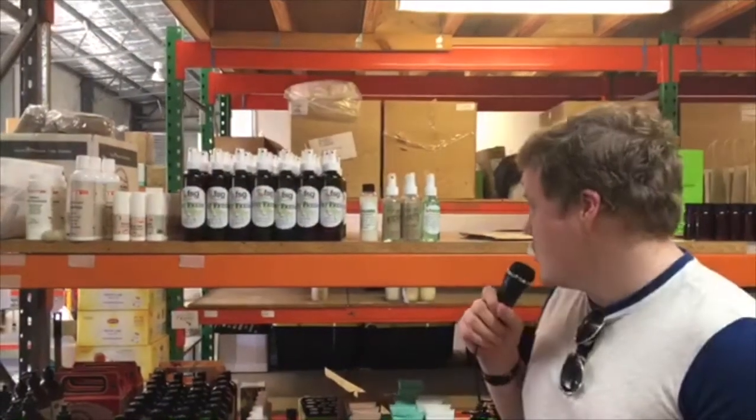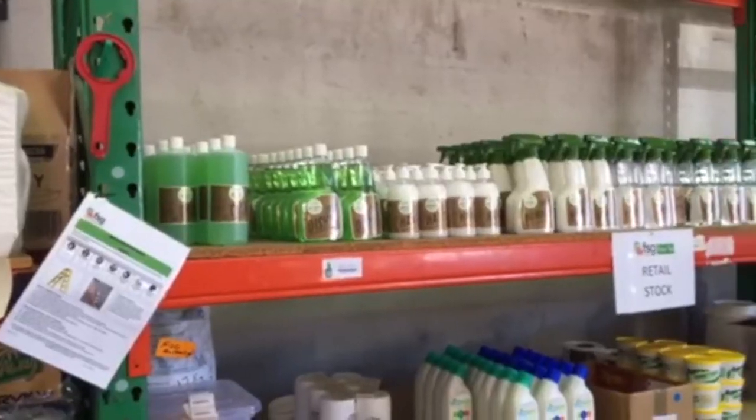This is the green shop where they sell the deodorisers, the just kitchen things, the shampoo and many many others.